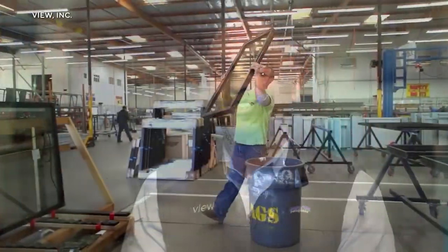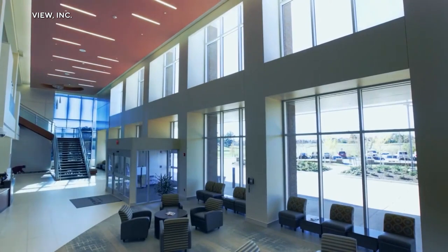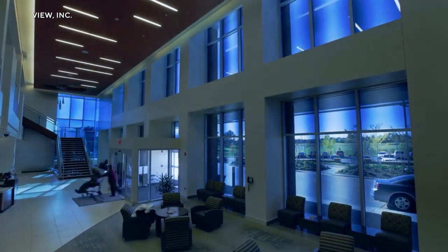In the future, do you see this on every building and every home? Yeah, every window should be smart. Once you experience it, you can't think of life another way. A smarter future, even if it's not quite as bright.